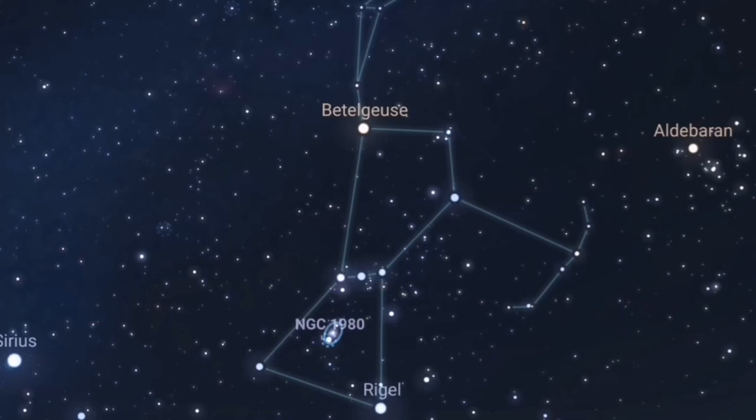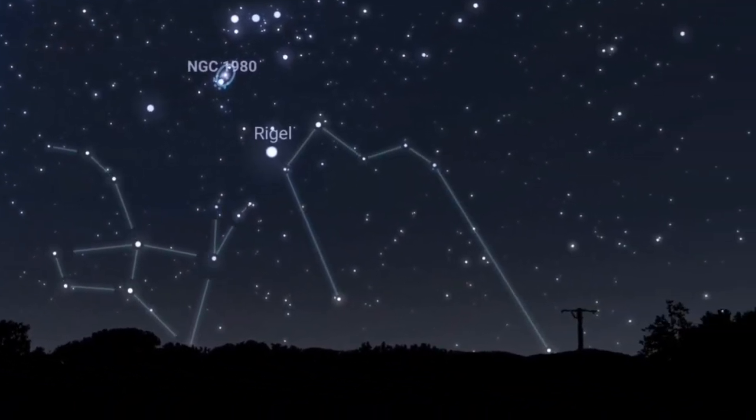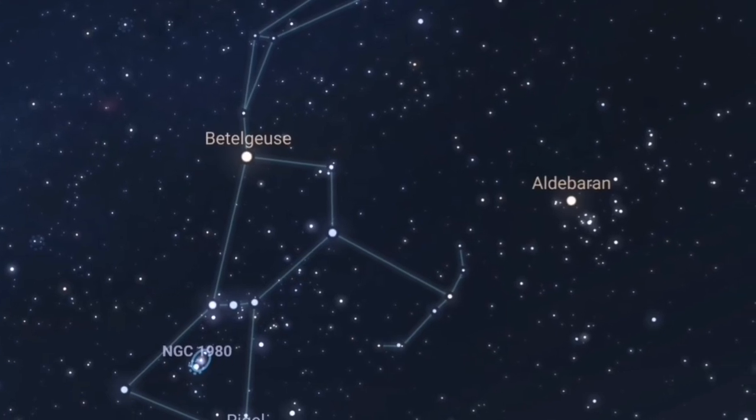The Crab Nebula lies in the constellation of Taurus, and the easiest way to find Taurus is to use our old favourite Orion. Orion, at the time of recording this video, is getting lower and lower in the south-southwest, but like I say, you still have plenty of time to observe the Crab Nebula.